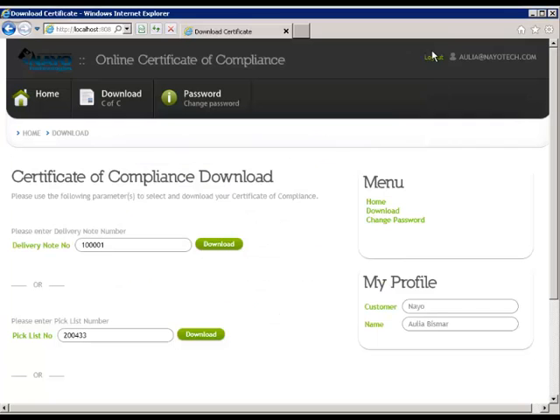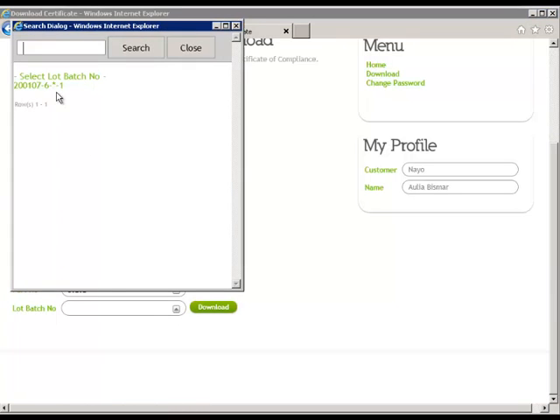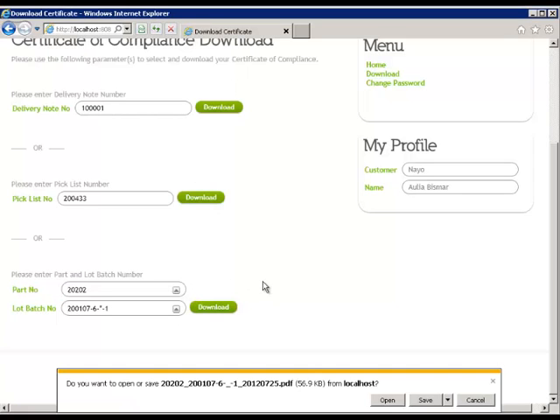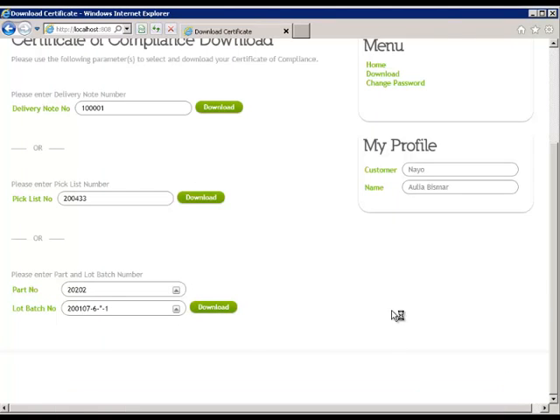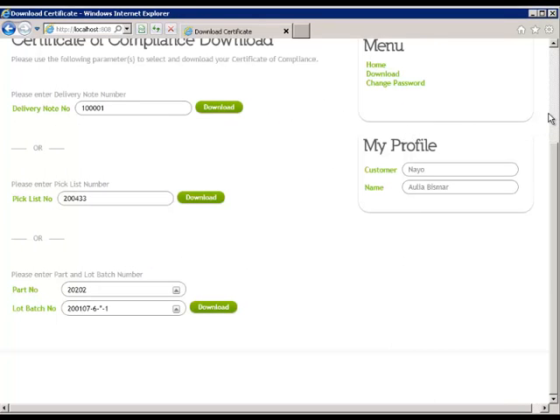Using the third method, you can access the Certificate of Compliance by entering a part number and lot batch number. Notice, the lot batch number can be manually entered or is available via a pull-down menu. Once all required data has been entered, click Download. By clicking the Open option, a PDF file is presented for viewing.